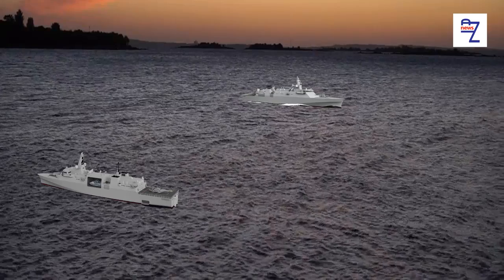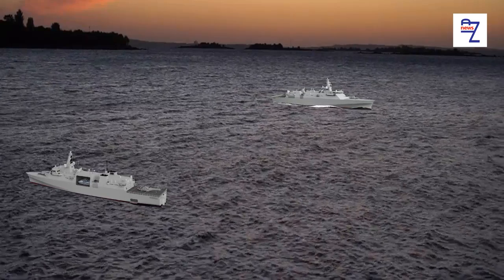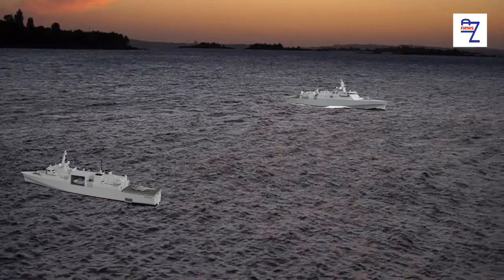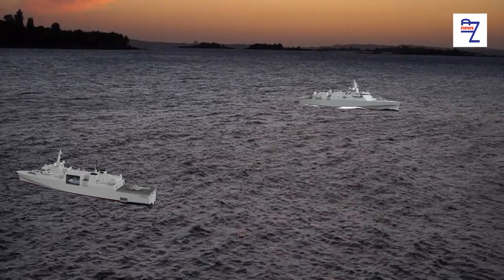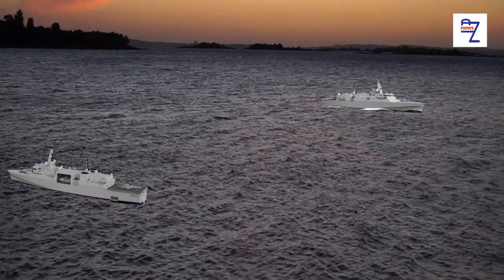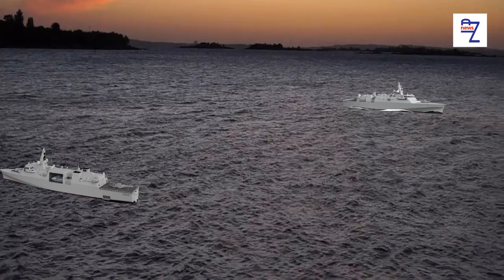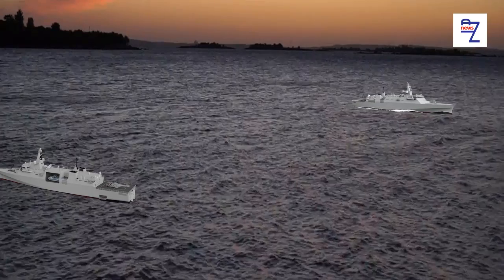The frigate, based on Babcock's Arrowhead 140 baseline design, offers a modern global platform that can be constructed efficiently and at a considerably lower cost than has previously been achievable, while offering a highly capable warship.